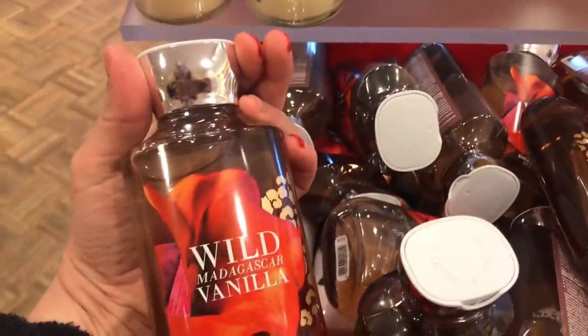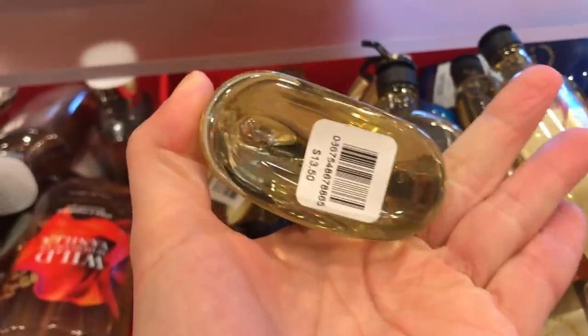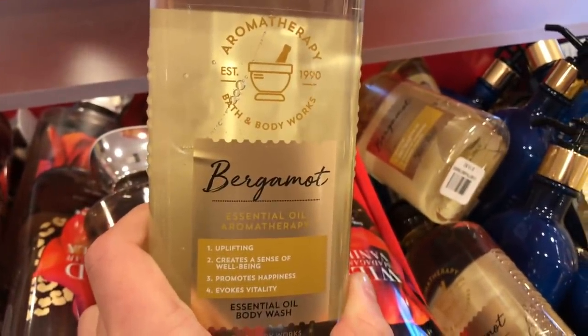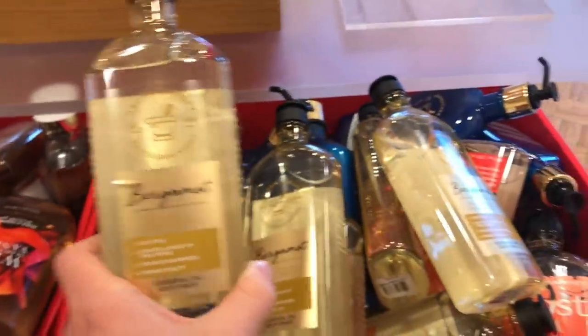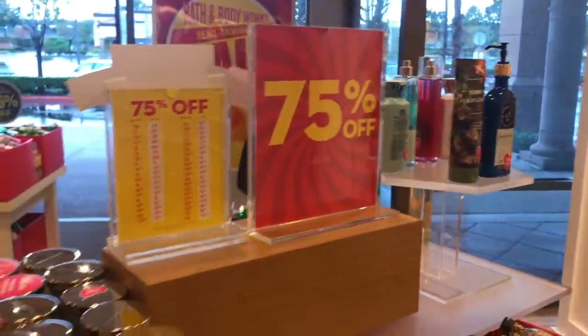We have some Wild Madagascar Vanilla. The aromatherapy always goes on 25% off, so $13.50 — these would be around $3.25. We have sweet, there's some lavender essential oil, and this is body lotion. So this is in the 75% off bin right here.